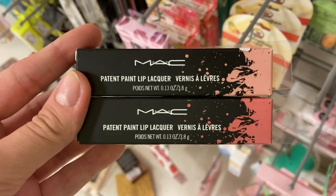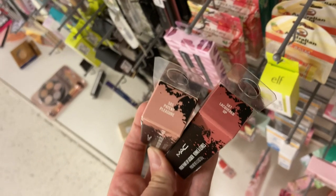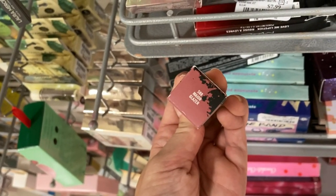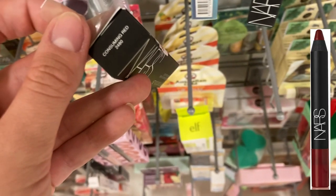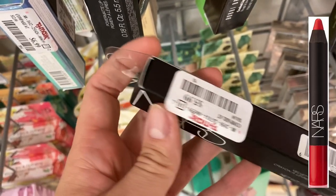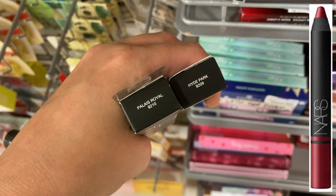A new product from MAC this week — the Patent Paint Lip Lacquer. I found three shades: Patent Pleasure, Lacquered Up, and Major Glazer. The colors match the packaging and these are $7.99. Major Glazer is the darkest of the three. More NARS products — the Velvet Matte Lip Pencil in Consuming Red, a bright red, for $5.99. I also found another shade, Famous Red, also for $5.99. And two shades in the Satin Lip Pencils — Palace Royal and Hyde Park — both red shades, also $5.99.